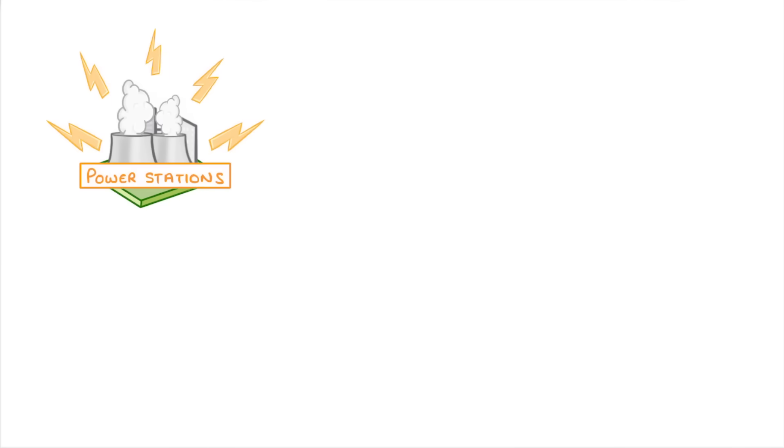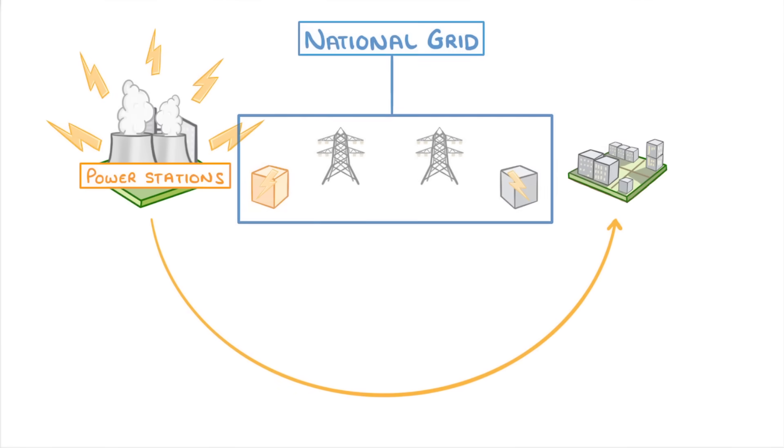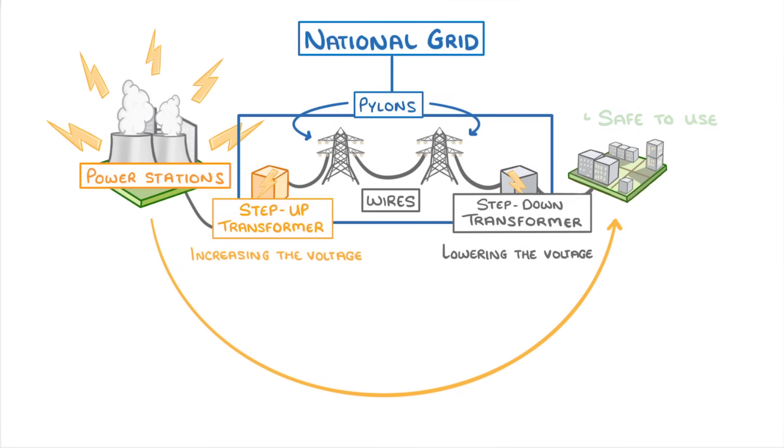To quickly summarise: most electricity is generated in power stations, and in order to get the electricity to our homes, it has to pass through the national grid, which is made up of transformers, wires and pylons. Step-up transformers increase the voltage to minimise energy loss during transmission, and step-down transformers lower it again to make it safe to use.